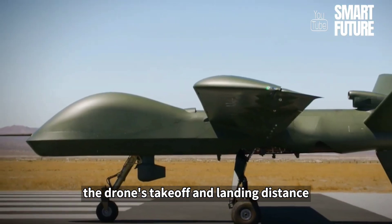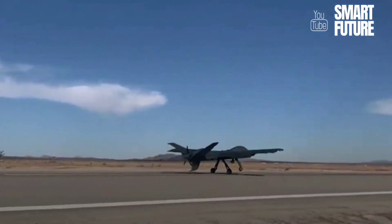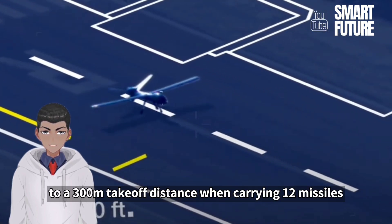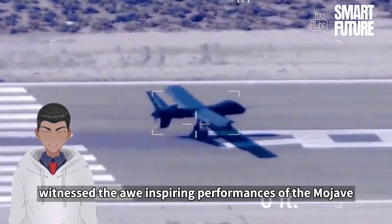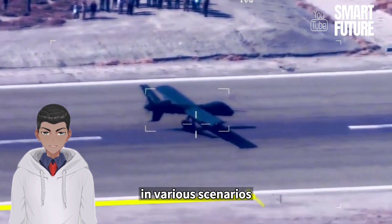The drone's takeoff and landing distance depend on the mission and configuration — from a remarkably short 90 to 120 meters, to a 300 meter takeoff distance when carrying 12 missiles. Witness the awe-inspiring performance of the Mojave in various scenarios.